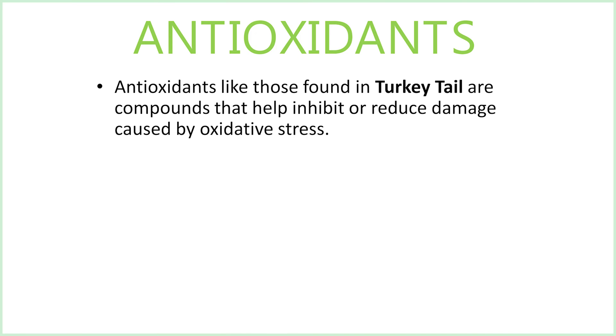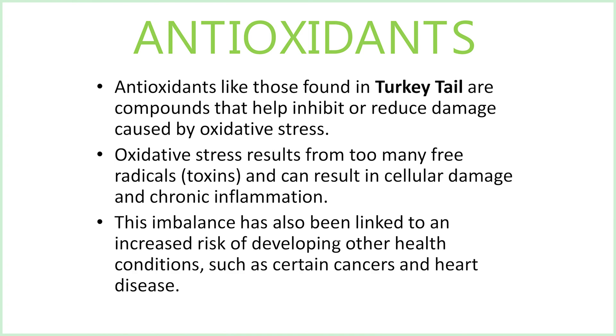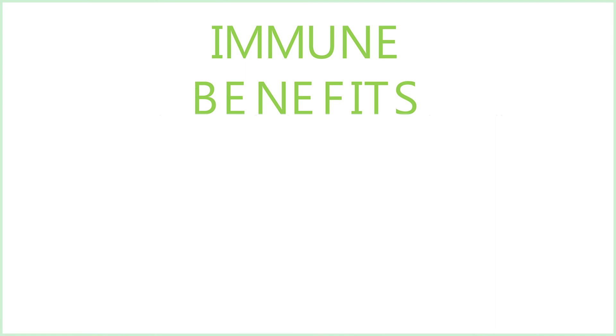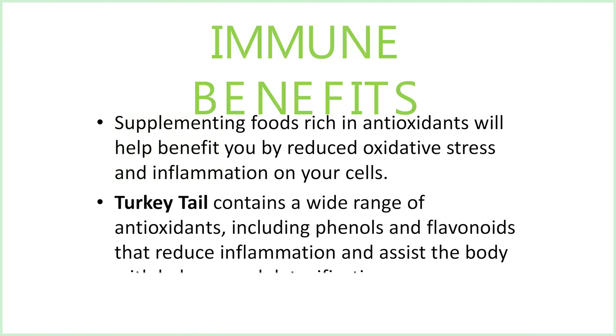Antioxidants like those found in turkey tail are compounds that help inhibit or reduce damage caused by oxidative stress. Oxidative stress results from too many free radicals or toxins and can result in cellular damage and chronic inflammation over time. This imbalance has also been linked to an increased risk of developing health conditions such as certain cancers and heart disease. Supplementing foods rich in antioxidants will help reduce oxidative stress and inflammation on your cells. Turkey tail contains a wide range of antioxidants including phenols and flavonoids that reduce inflammation and assist the body with balance and detoxification.